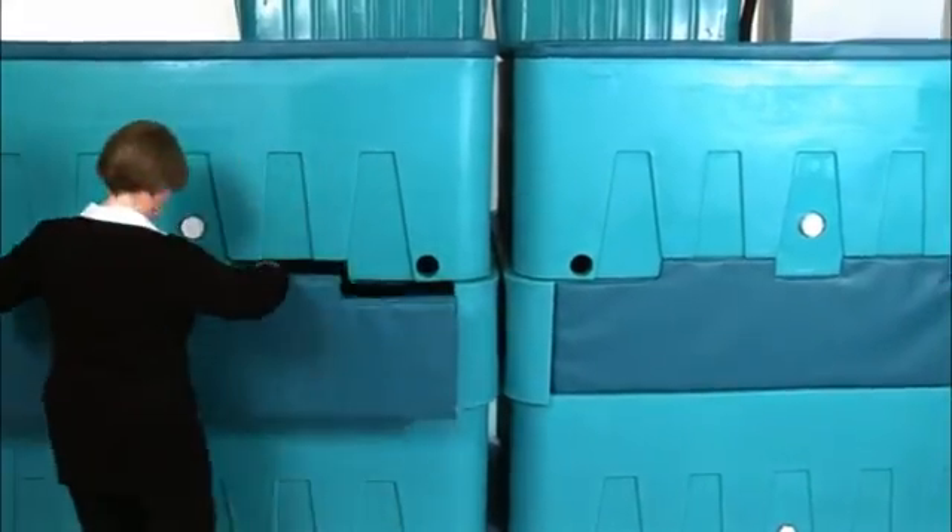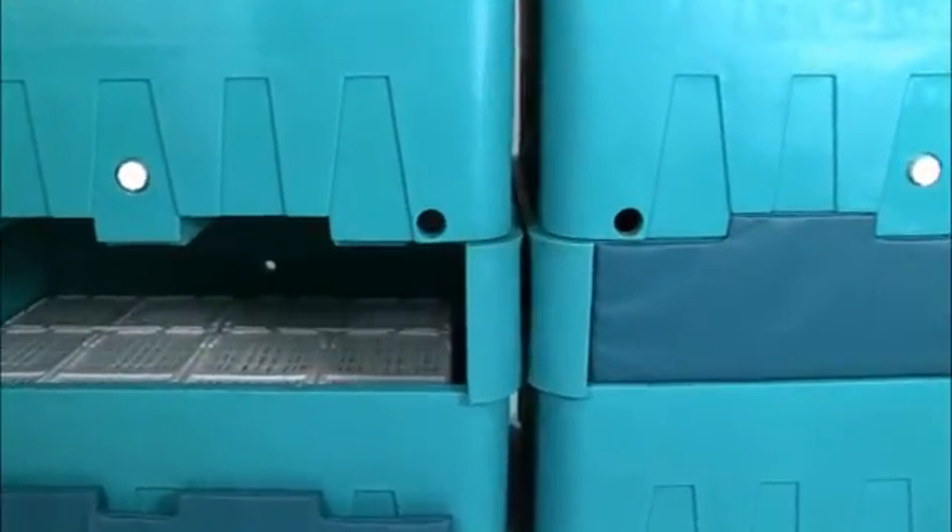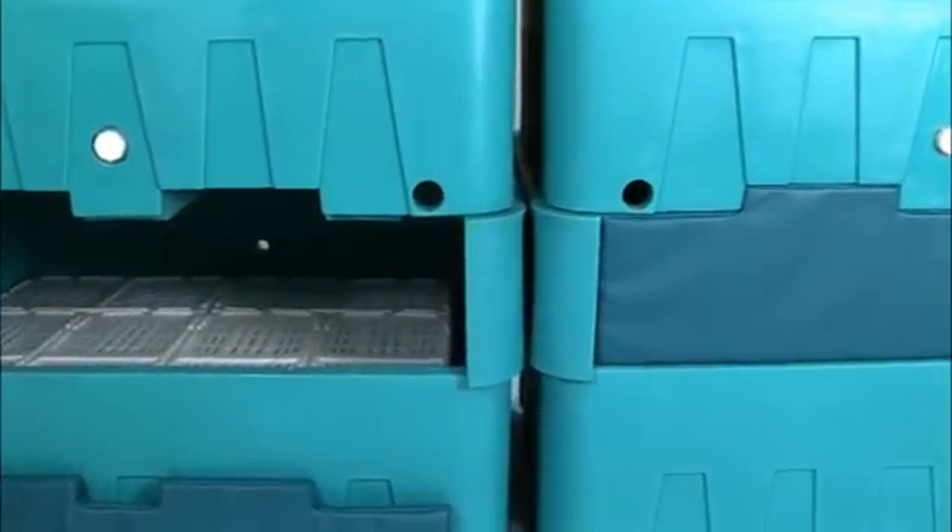The tanks are stacked two wide and two high with a spacer between them for ease of access. The system is made from food grade polyethylene. The system has insulated covers, insulated tanks, and insulated front inserts for energy efficiency.